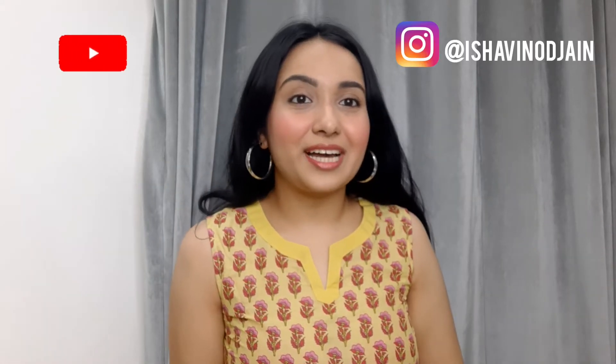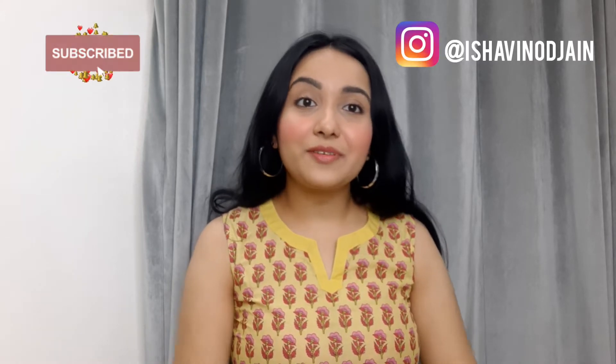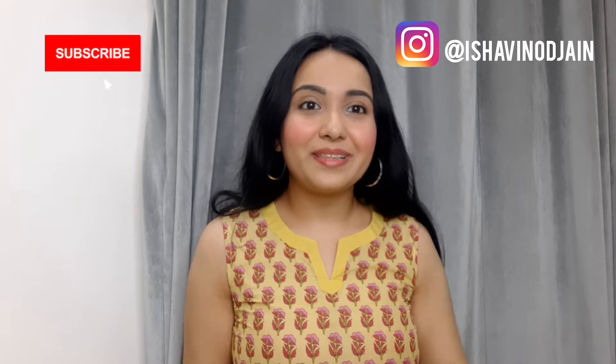Hi guys, welcome back to my channel. My name is Isha Vinojain and if you're new here, please consider subscribing to my channel — it would mean a lot to me. Today's video is all about the traditional clothes that I got from Amazon. Without wasting any further time, let's just get into the video. Before we begin, I want you all to know that I've linked all the products in the description down below, so make sure you check them out. Let's get started.